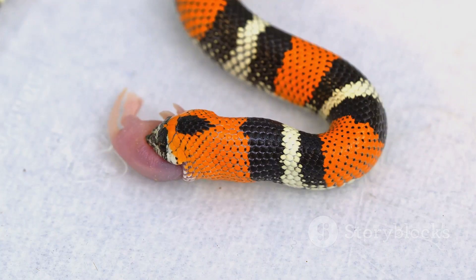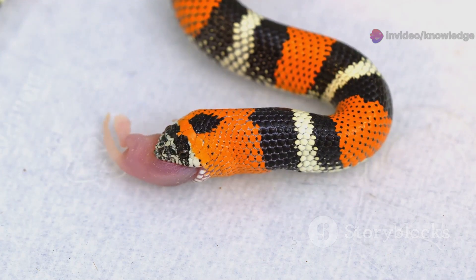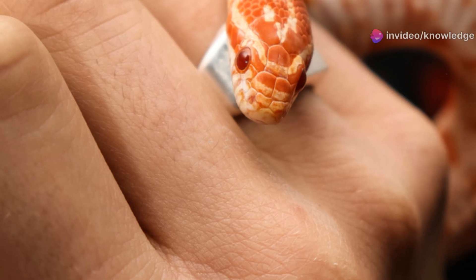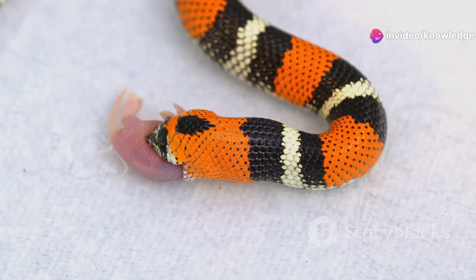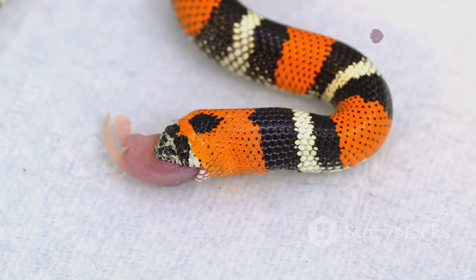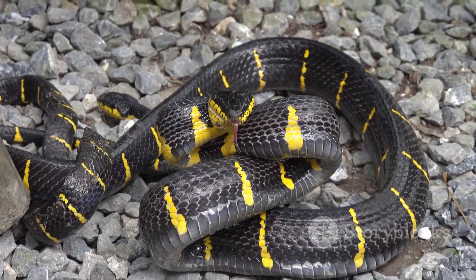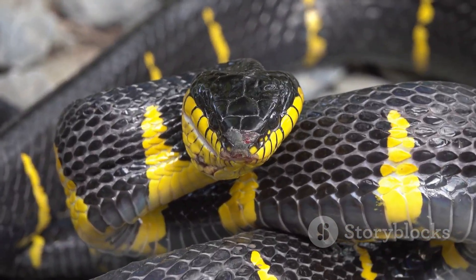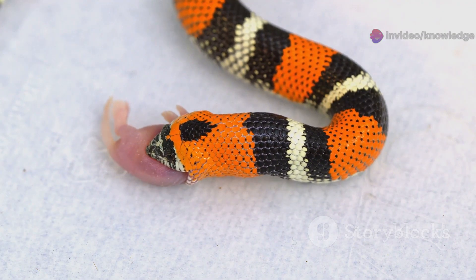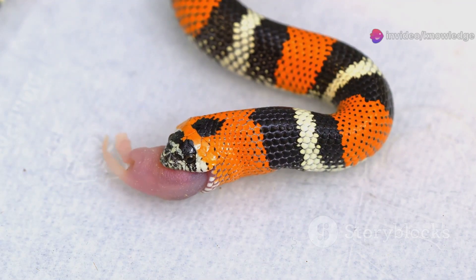Let's break down the key differences between corn snakes and coral snakes — two species often confused due to their similar color patterns. Corn snakes are non-venomous and have distinctive reddish-orange blotches outlined in black running down their back. One of the most reliable features is their belly, which displays a bold checkerboard pattern of black and white squares. This unique belly pattern is a key identifier. Coral snakes, on the other hand, are venomous, with bright red, yellow, and black rings that wrap all the way around the snake. If you see the colored rings continue seamlessly onto the belly, you're likely looking at a coral snake.